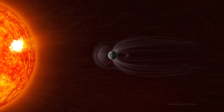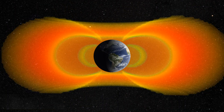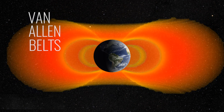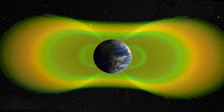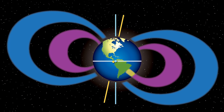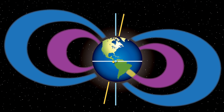Many of the particles that do slip inside Earth's protective bubble become trapped in large rings of energetic particles called the Van Allen belts, which are held in place by Earth's magnetic field. The inner edge of the innermost belt is about 400 miles from the surface of the Earth at the equator, which keeps particle radiation a safe distance from Earth and orbiting satellites.